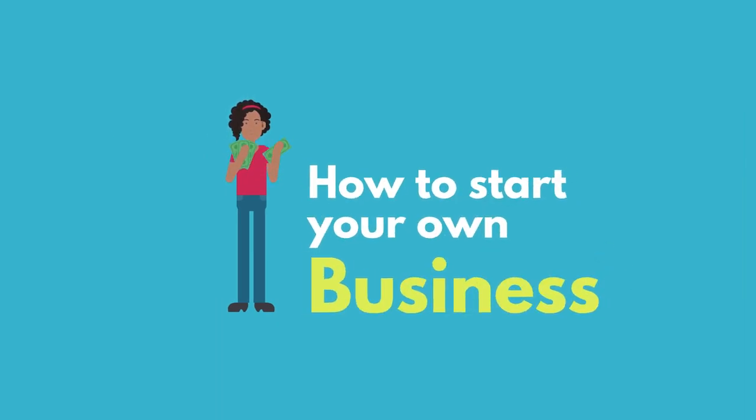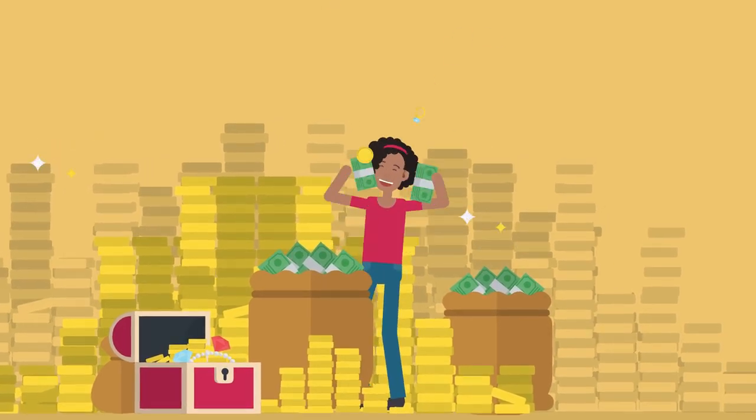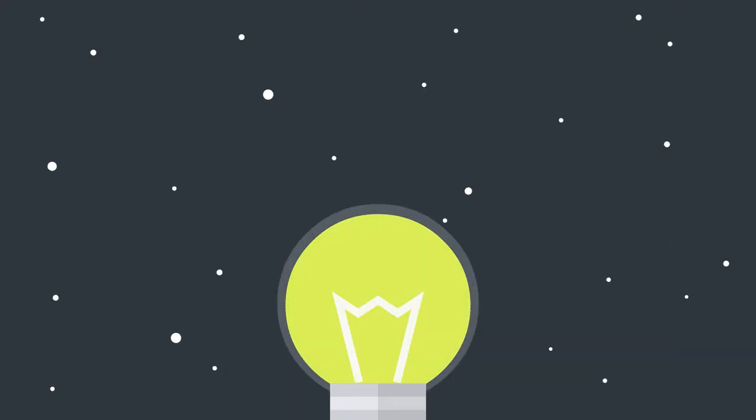Starting your own business while you're still in high school could be easier than you think. There are no rules to say that you can't run your own business. In fact, lots of teens have done it already and they combine managing their business with their study.